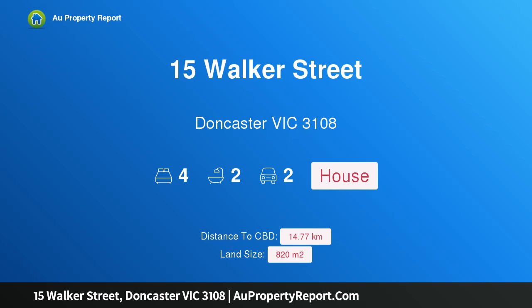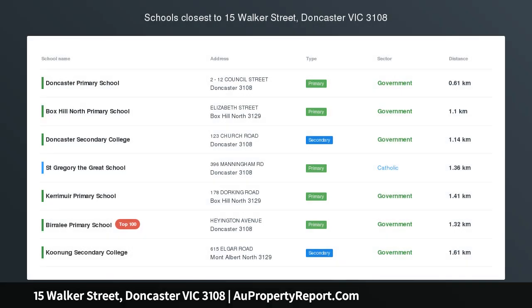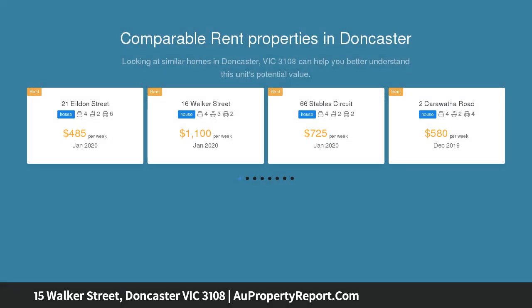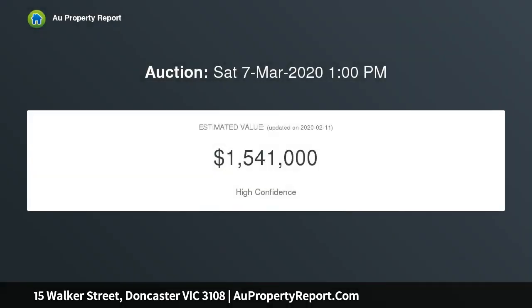I am glad to introduce 15 Walker Street, Doncaster, Victoria 3108 — the best of both worlds on 820 square meters of land. Option one: live in it now and enjoy the quiet, leafy surrounds in one of the best locations. Option two: go ahead with ready-for-construction approved stamped plans and permits for two luxurious 40-square homes.